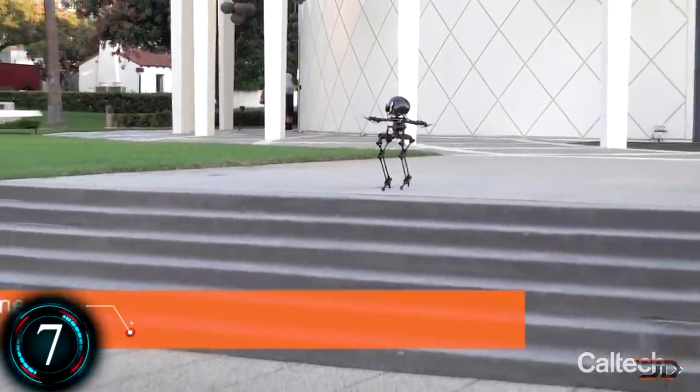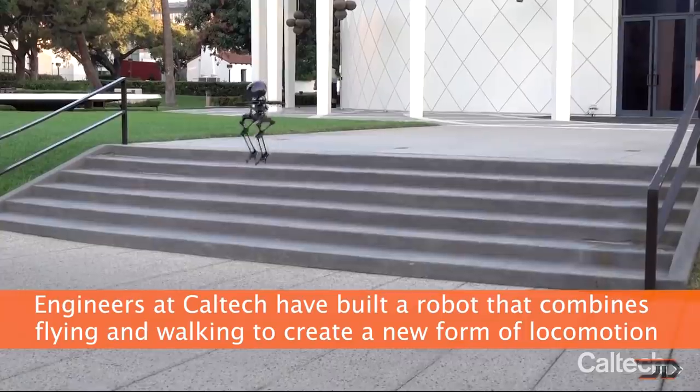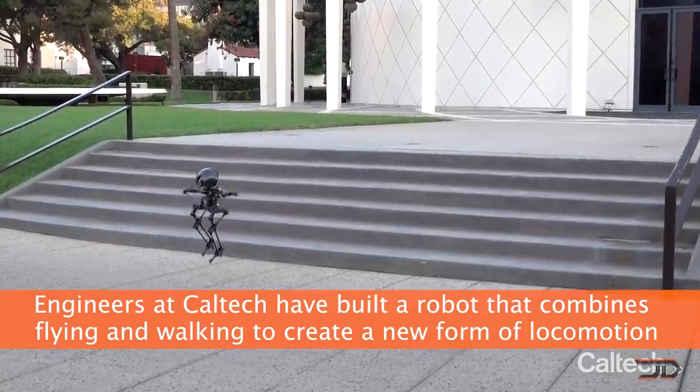This particular drone can walk a slack line, hop, and even ride skateboards. Its thrusters are controlled in conjunction with its legs, and this allows it to stand upright when it moves.